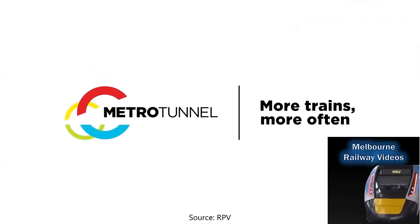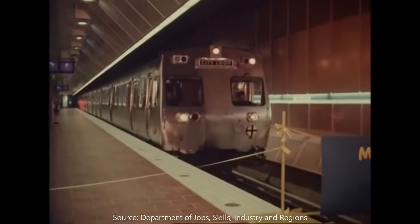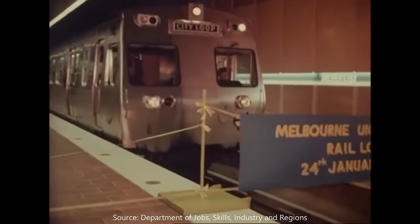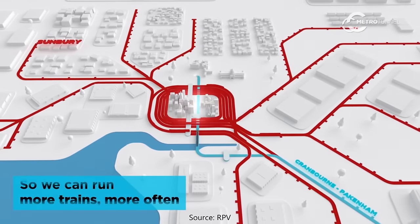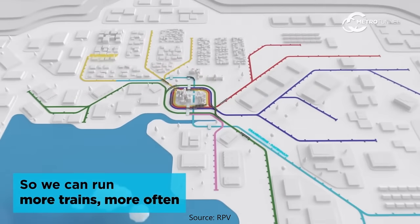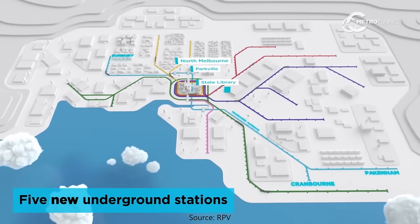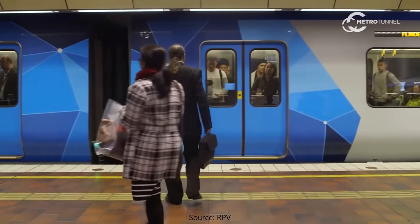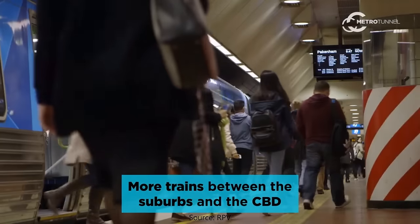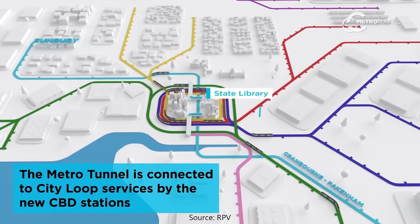Melbourne's Metro Tunnel project is Melbourne's biggest rail infrastructure undertaking since the City Loop was constructed in the 1970s and 1980s. While it will end up costing around $13 billion once finished, it will deliver significant benefits, primarily through adding network capacity in the city by taking the Pakenham, Cranbourne and Sunbury lines out of the City Loop, as well as through adding five new underground stations. This video will show you what publicly visible progress has been made on it as of February 2024.